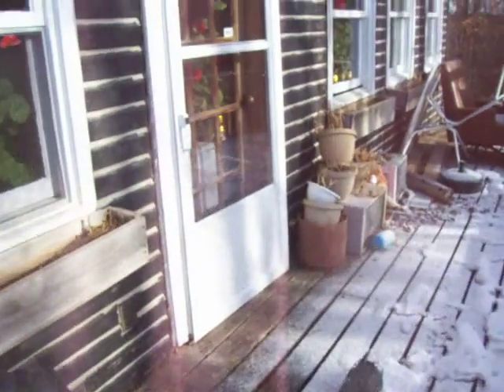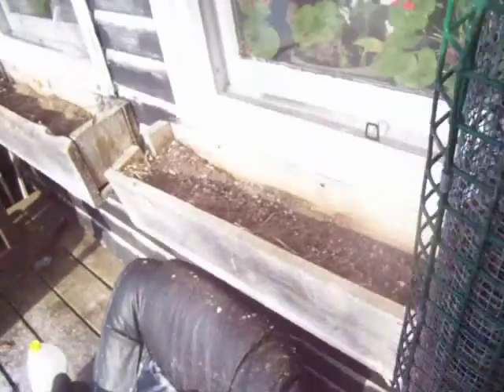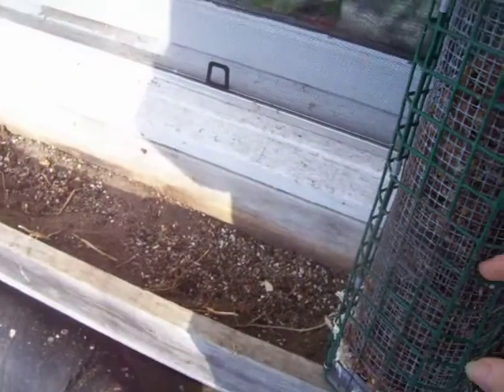Now this fell off of here — I guess my screw bent. This is full of oatmeal stuff. Now let's see what I can do with this.